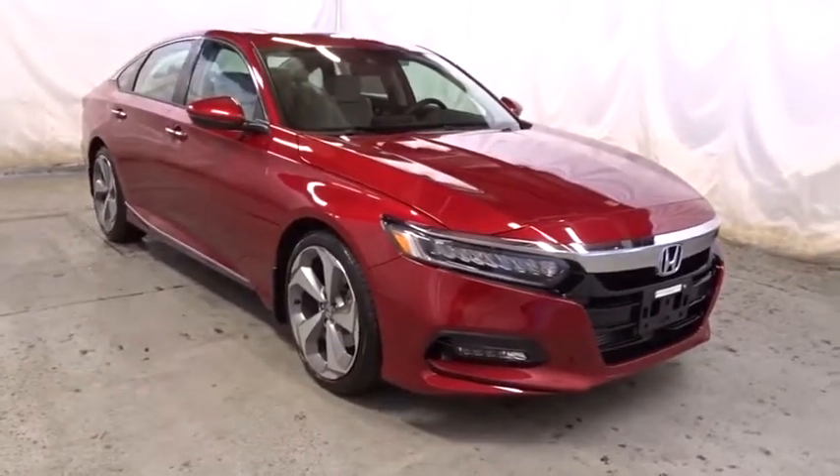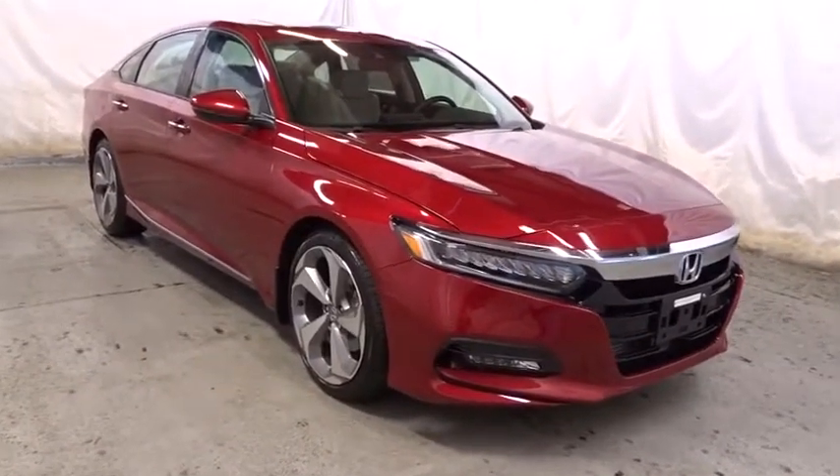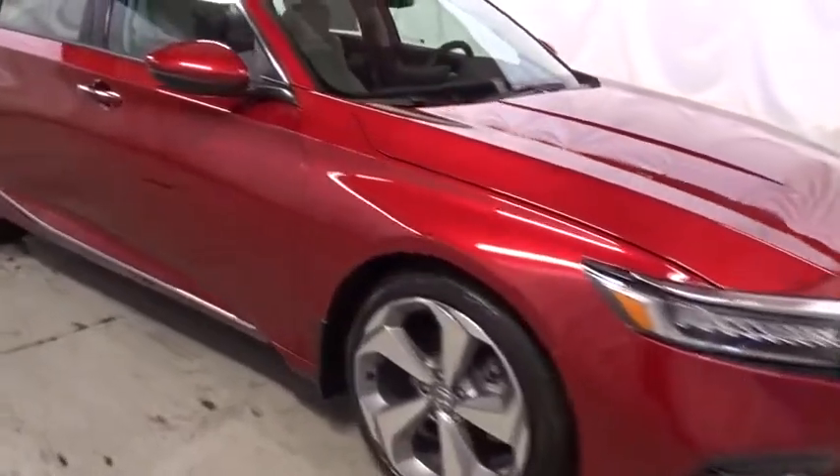Backup camera, keyless entry, leather-wrapped steering wheel, Bluetooth, front-wheel drive, trip computer, fog lights, compass, Sirius satellite radio.